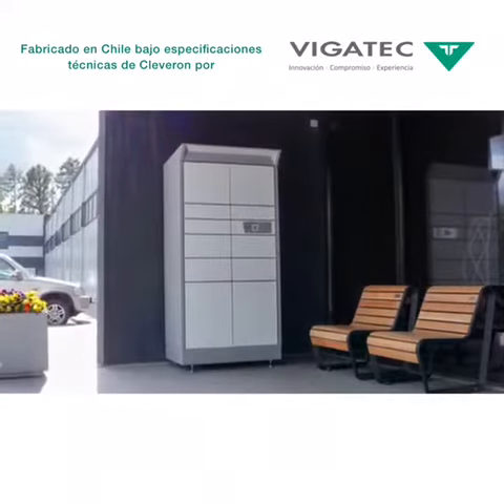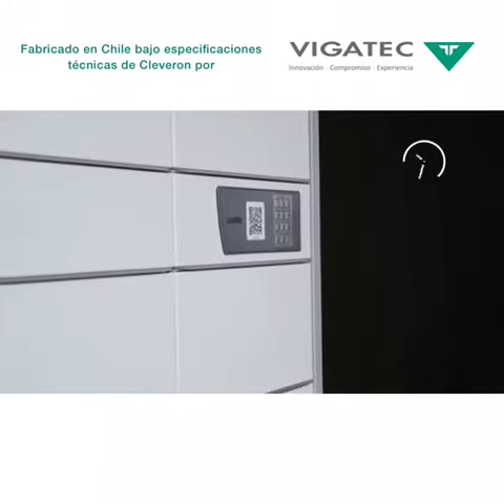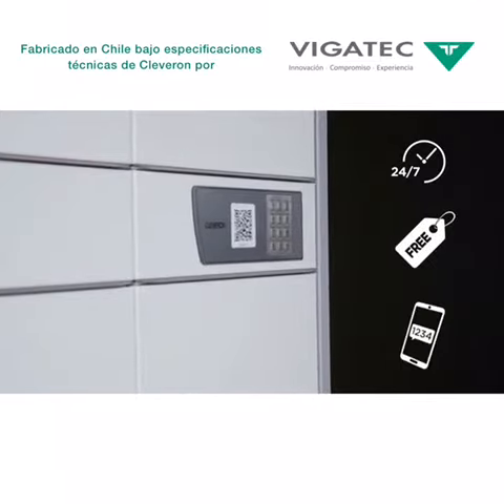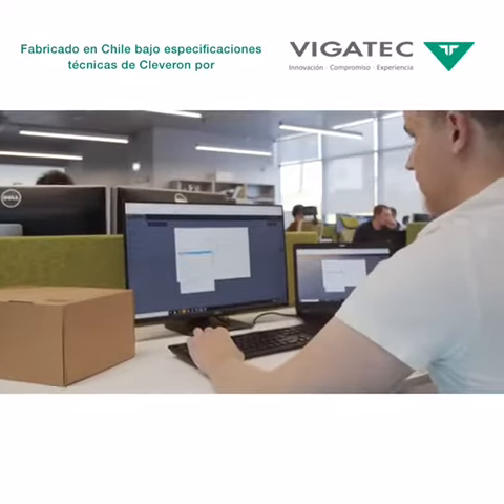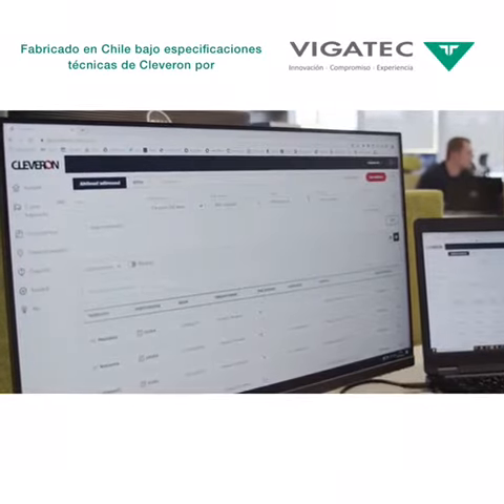The Cleveron 351 is a self-service outdoor parcel locker. Your services will be available 24-7, free of charge and totally self-service. All parcels and parcel lockers can be managed conveniently through the Cleveron self-service platform.